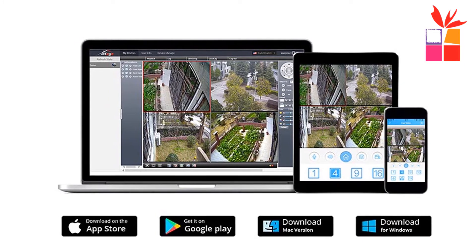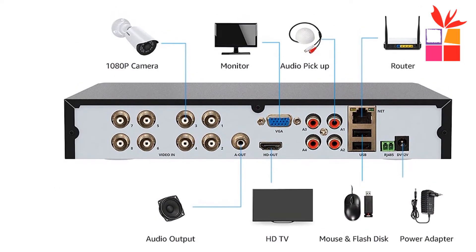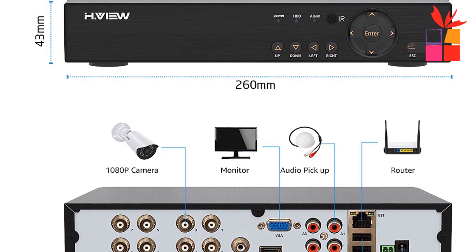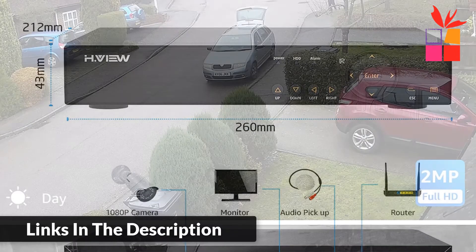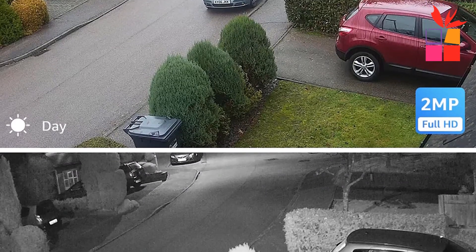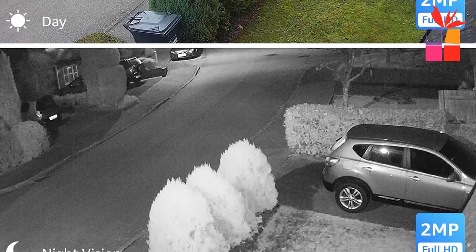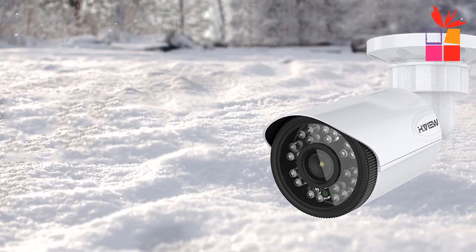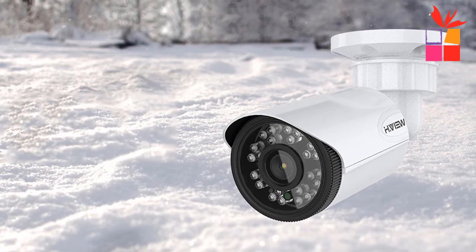The H.Vue system includes a 5-in-1 high performance hybrid DVR supporting 5 kinds of cameras: Analog, AHD, CVI, TVI, and IP cameras, providing flexible combination options. Intelligent motion detection and email alert — when movement is detected in the monitoring area, an instant email is sent to your mailbox and phone automatically, keeping you informed even when away from home. Video with smart playback allows incident video clips to be found quickly.